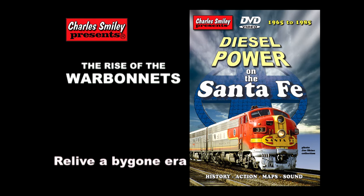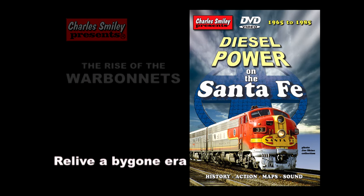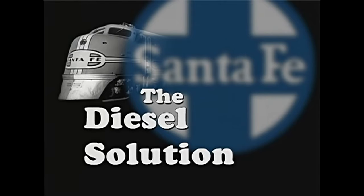This is one chapter of a lengthy DVD we offer on the Santa Fe, with a deep dive into passenger trains and war bonnets.